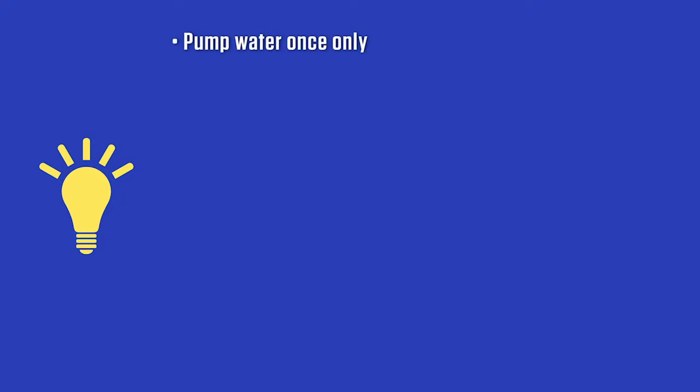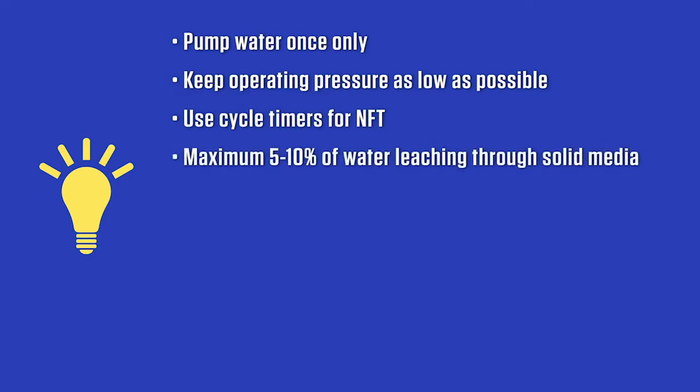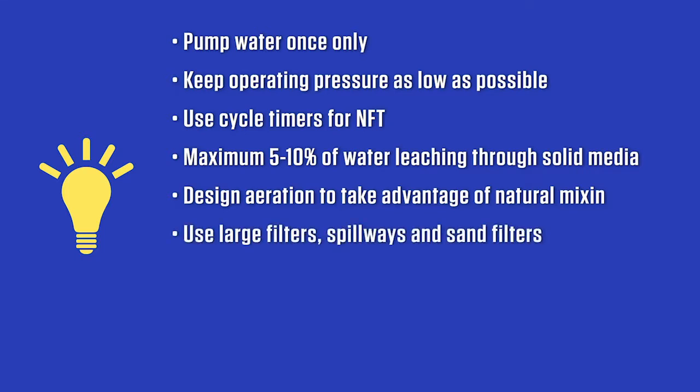I hope this instructional video provided you with information you will find useful for your hydroponic system selection and design. Growing food in ways that use less energy, water, and fertilizer per unit of food produced is a way to help everyone with sustainability. And since there is a cost to all these things as well, it can only help your bottom line to consider ways to use less and grow more. Thank you.